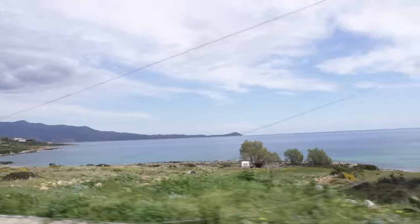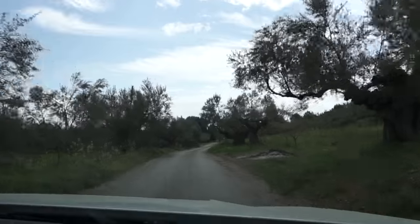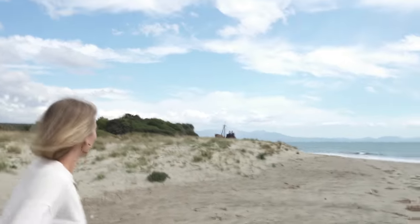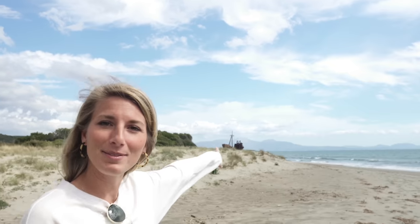As we continued along our road trip in the Peloponnese, we found the Dimitrios shipwreck on Google Maps and decided to see it for ourselves. We just pulled off to this beach here for our first stop on our road trip. We came to see the shipwreck and it is so cool.